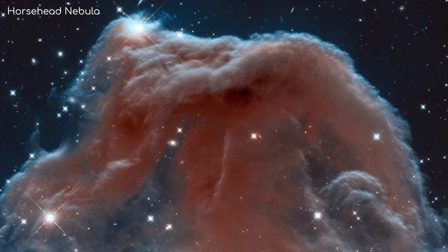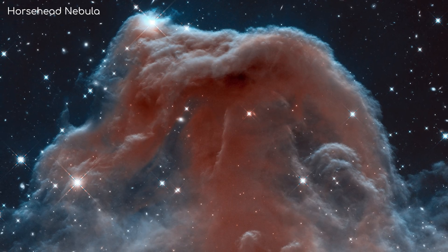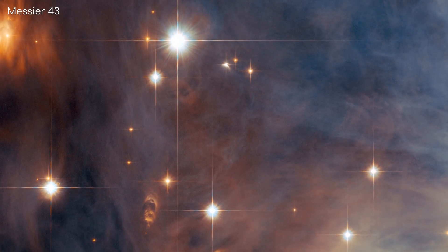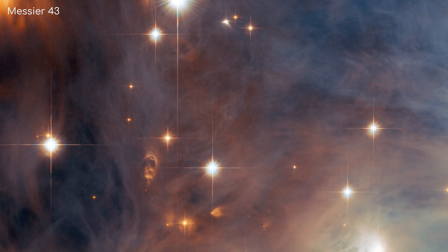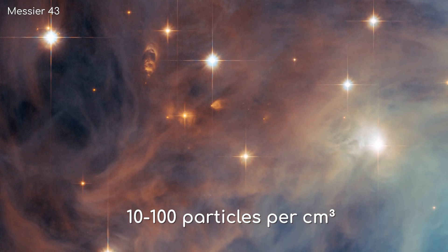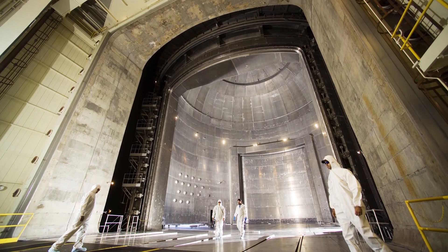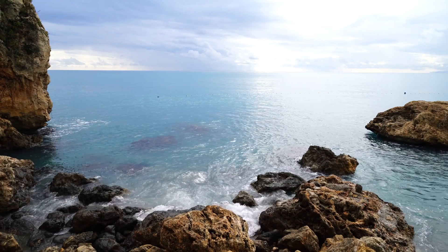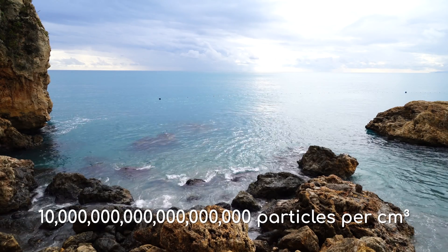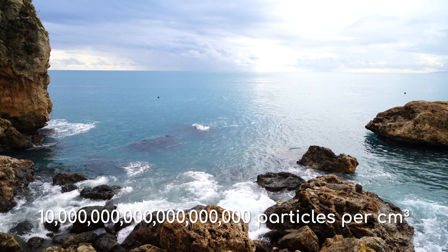To answer this question, let's give you some context. Nebulae may appear solid, or maybe even like clouds, but that is far from reality. Nebulae are extremely diffuse gas clouds. On average, you may get about 10 to 100 particles per cubic centimetre. This is far less than any artificial vacuum produced on Earth. A comparable cubic centimetre at sea level on Earth contains 10 quintillion particles — that's 10 to the power of 19 particles.